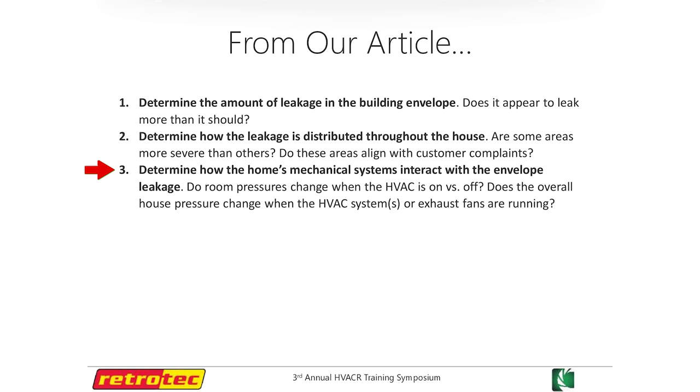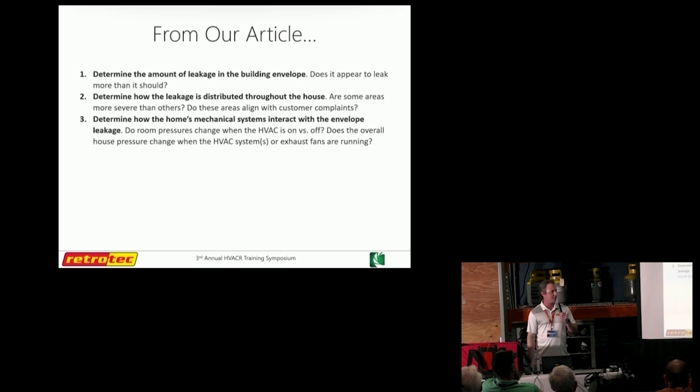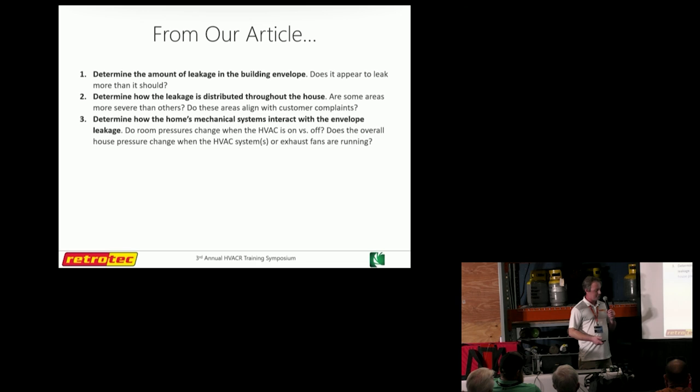We've done the blower door at 50 pascals and seen how it performs and where some of the problems are. So whenever we kick the HVAC system on, what happens to these rooms? Do they go up, go down, stay neutral? Are we pushing air out? Are we sucking in hot, humid air? We'll show you how we can uncover some of these things.